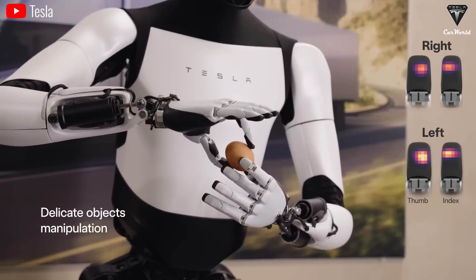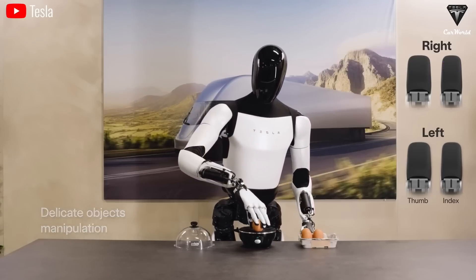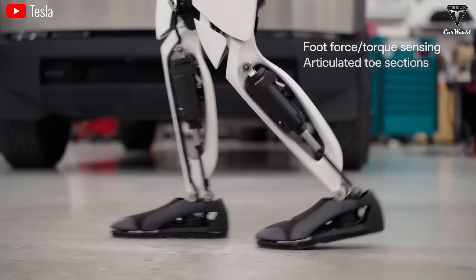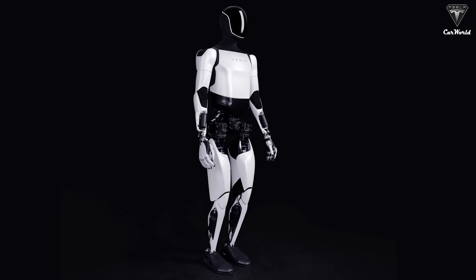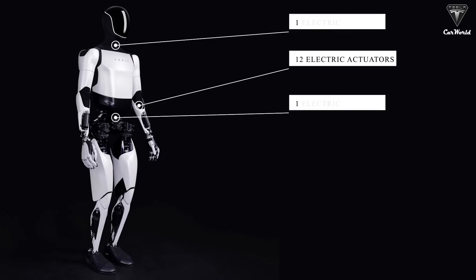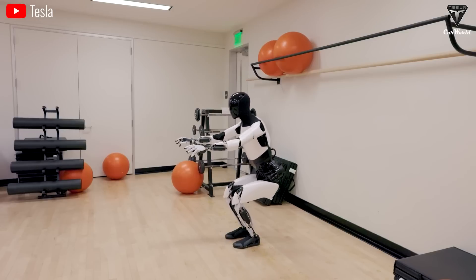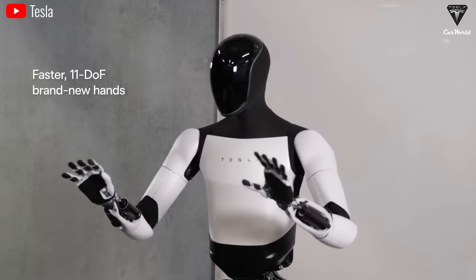Optimus is designed with human-like hands, offering high dexterity and flexibility. The Tesla robot features two legs and can move at a maximum speed of 8 km/h. It is equipped with 40 electric actuators — including 12 in the arms, 2 in the neck and torso, 12 in the legs, and 12 in the hands — enabling agile and flexible task execution for optimal completion of assigned duties.